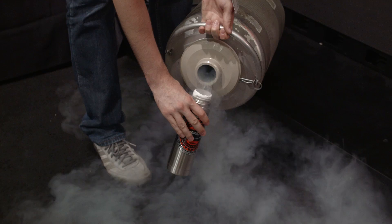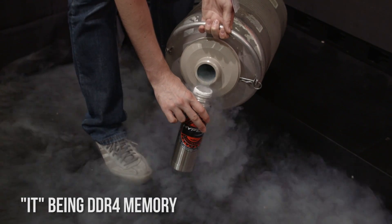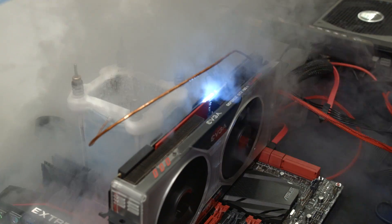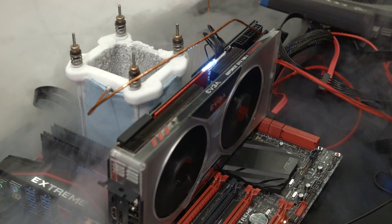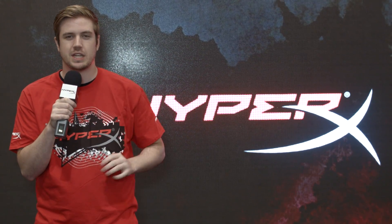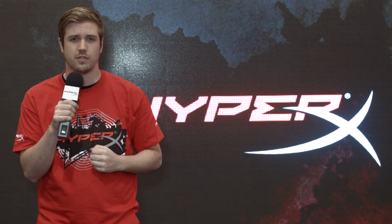Also here at the booth, they've been overclocking it, and I have seen the fastest memory personally so far here at the event — 3300MHz, which was booted earlier today. Right now we're having a little bit more problems, but it's a new and kind of rough platform. It'll mature later on down the line, and we'll see much higher overclocks, but that's pretty impressive for thus far.